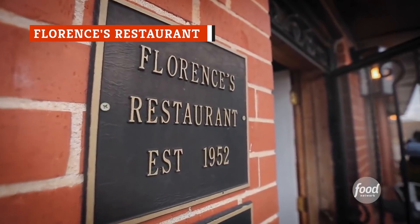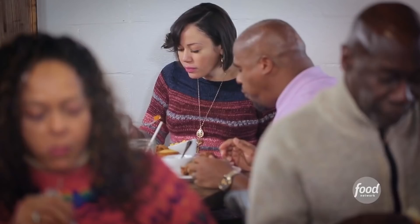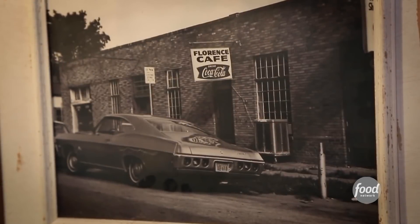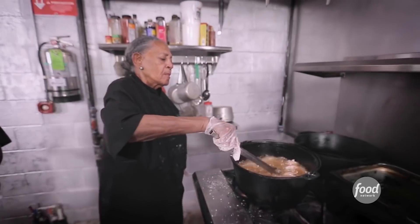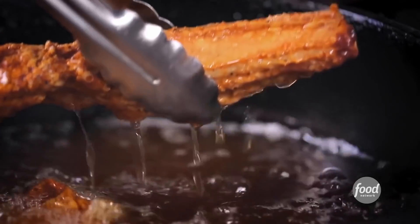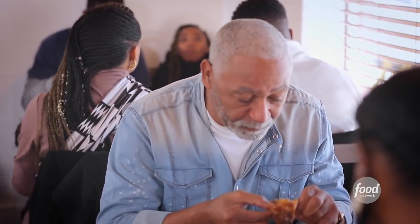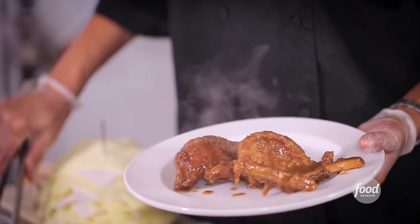Guy Fieri returned to Oklahoma City to visit Florence's Restaurant, which has been in operation since 1952, to try their famous yam fried chicken. A mother started the restaurant when she was in her 20s, and she still cooks today with the help of her daughter Victoria. They have delighted so many customers with their fried chicken that Florence's Restaurant has worn out at least five separate Dutch ovens. Fieri had never heard of their famed yam fried chicken, as it's a Florence's Restaurant original recipe.